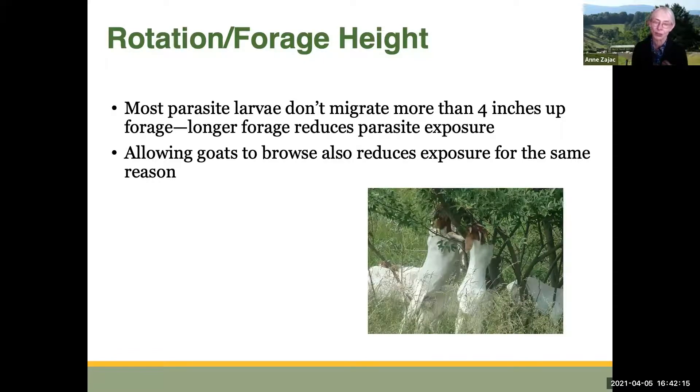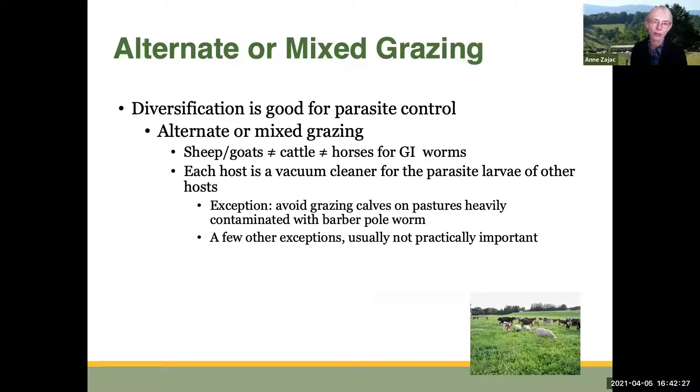Similarly, when goats browse, that tends to reduce exposure to parasites for the same reason — their heads are up higher. Diversification is also good for parasite control. Using a mixture of animal species on a pasture or alternating species helps reduce the number of larvae, because each host acts as a vacuum cleaner for the parasite larvae of other hosts. An exception is that very young calves shouldn't be grazed on pastures heavily contaminated with barber pole worm, as they can be more susceptible when their immune systems aren't fully formed.